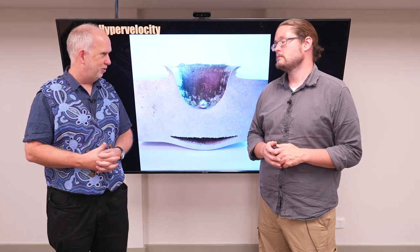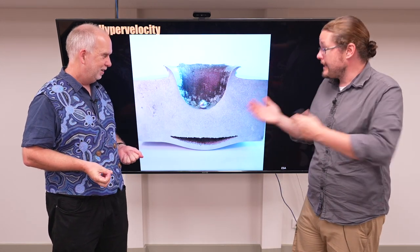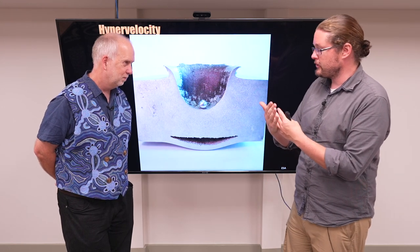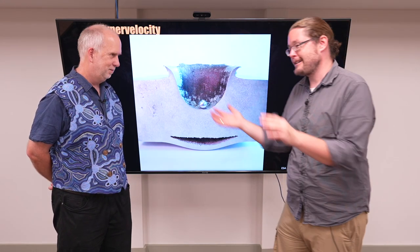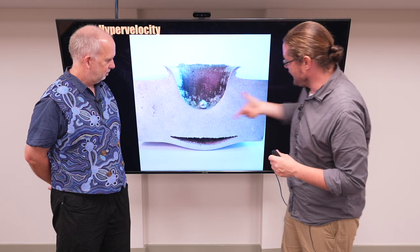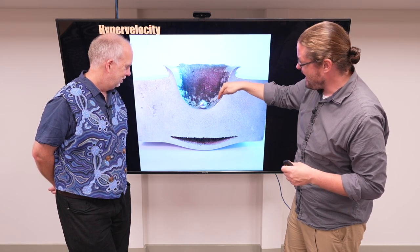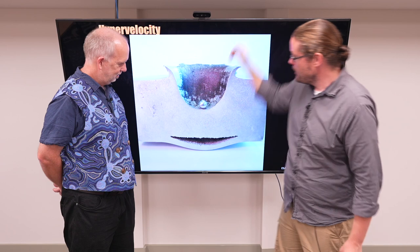Engineers are trying to figure out exactly how the damage is done and what you can do to protect yourself from it. They do experiments on the ground at these sorts of speeds — what we call hypervelocity testing — accelerating something at tens of thousands of kilometers an hour and slamming it into material. Here's a great example from ESA: a metal slab that they shot a little ball at 30,000 kilometers an hour, and you can see it cut through half of it like nothing.